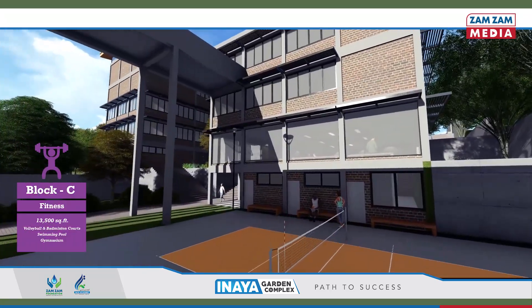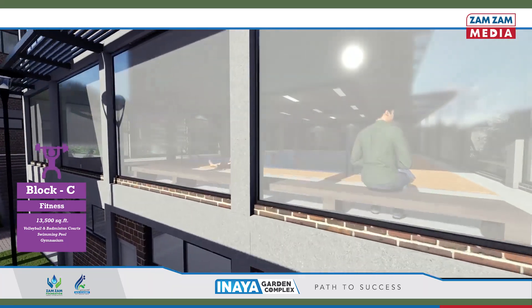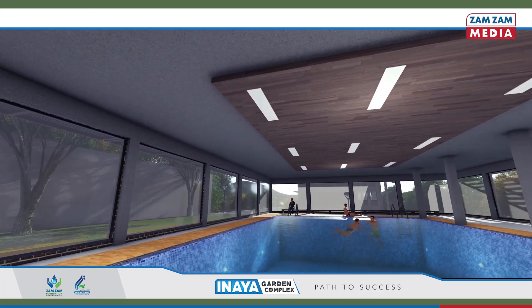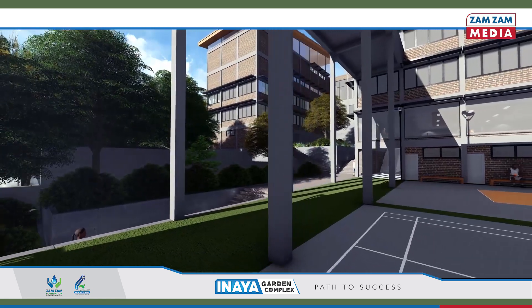The fitness block serves the trainees as well as the surrounding communities. A timeshare model will allow separate usage for men and women. The block has a volleyball court, a swimming pool and a gymnasium.